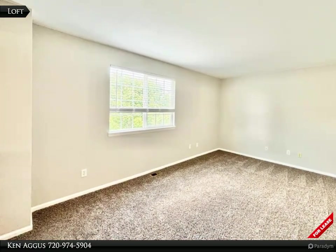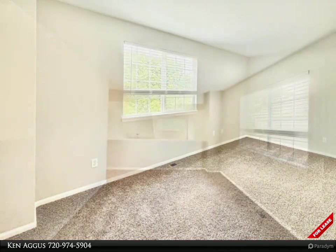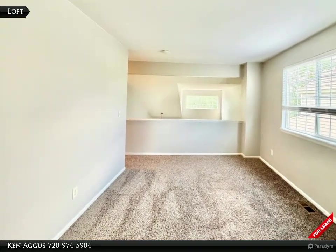Discover the spacious loft area that is the ideal setting for a home office or entertainment hub. This space is bathed in light and overlooks the grandeur of the living room below.